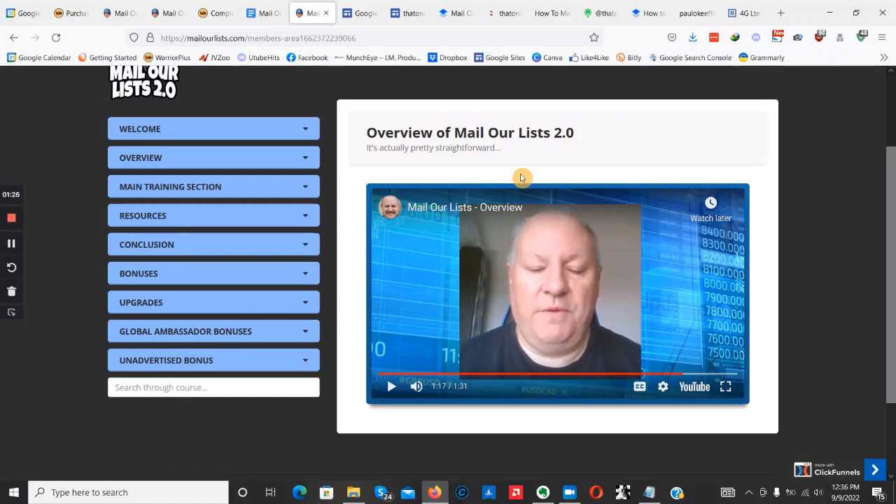You're going to get a chance to transfer some of those subscribers onto your own list. The money is in the list — if you're not doing email marketing, if you're not building up your email subscribers, you're not going to be making a good amount of money online. That's exactly what Mail Our List 2.0 is all about: email marketing, helping you get 100% guaranteed buyer traffic.